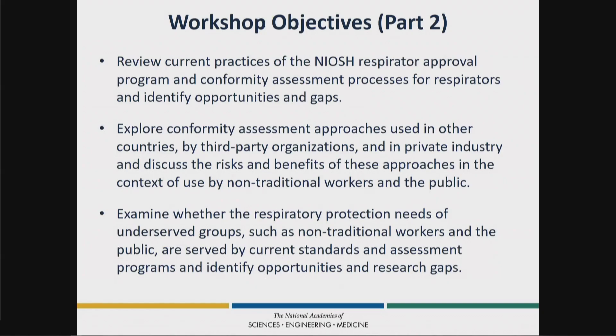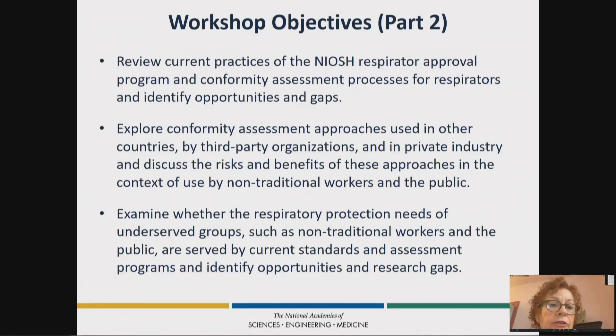After we've identified the needs and the risk assessment for these user groups, we'll turn to the second part of the workshop, reviewing what current practices are for respiratory protection approval. We'll talk about details including conformity assessment to performance standards, and examine whether these approaches — used for traditional clearance of respirators for workplaces — would still suit the needs of nontraditional workers and public users of respirators.